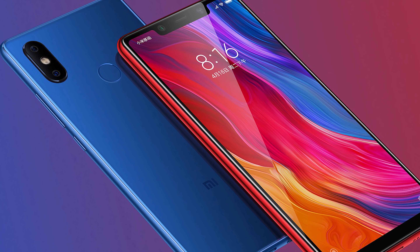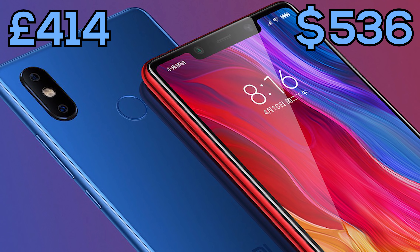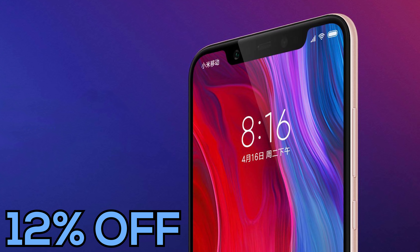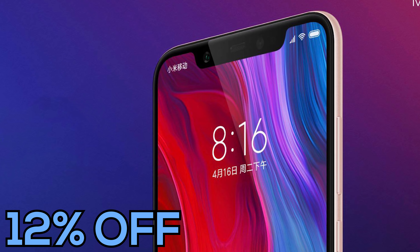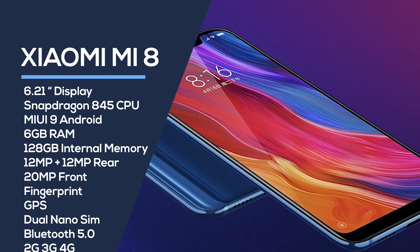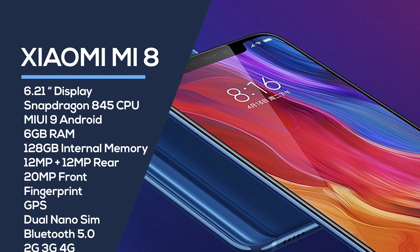Last but not least, we have the Xiaomi Mi 8 4G phablet. This is $536 or £414 for those in the UK. It comes in black, blue, white, and gold, and all colours are included in the deal. This is only 12% off, but I thought I'd include it in case anyone is looking for this phone. It has a 6.21 inch screen at 2248x1080, powered by the Snapdragon 845 CPU — an octa-core at 2.8GHz, the same CPU we're seeing in all the latest flagships.